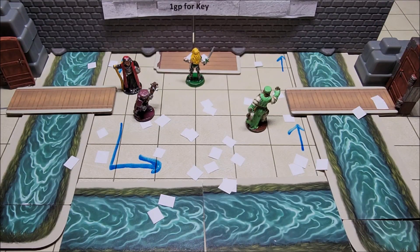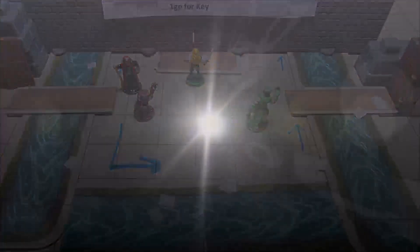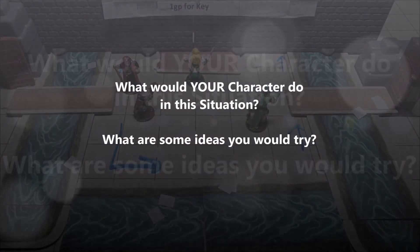So with everything that's been presented, what would you do to solve the puzzle? I'll give you a second if you'd like to figure it out.